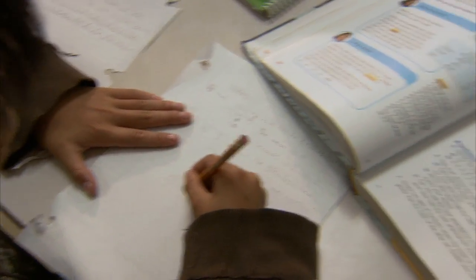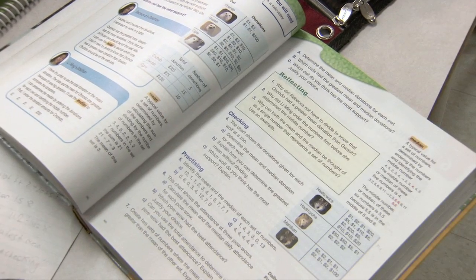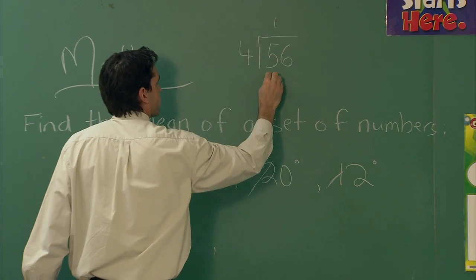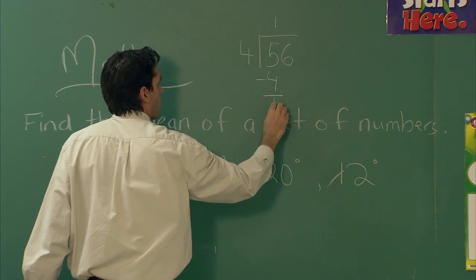If you sometimes confuse symbols and numbers, math can be a special challenge. You might understand how to solve a problem, but mix up the numbers or operations as you work it out. Malika, do you have any suggestions?